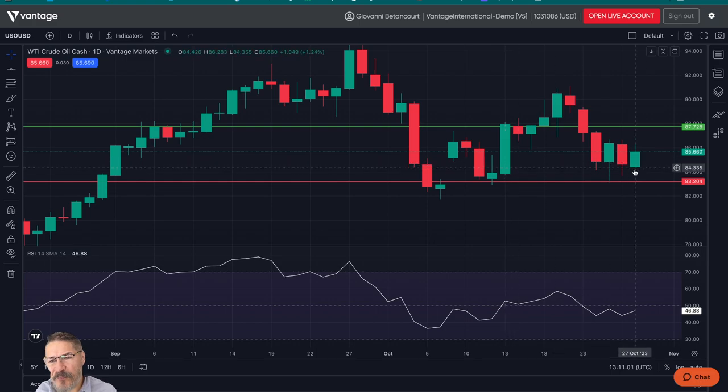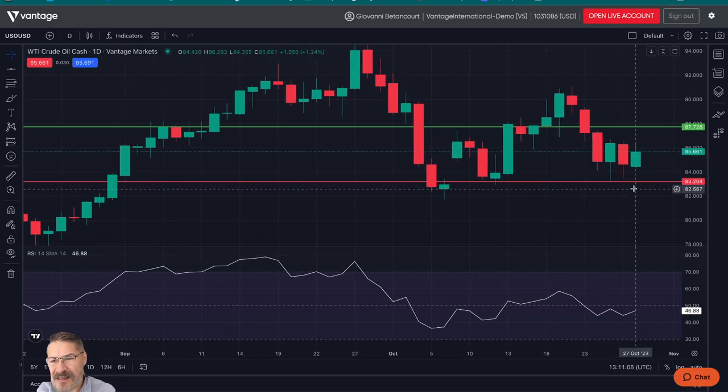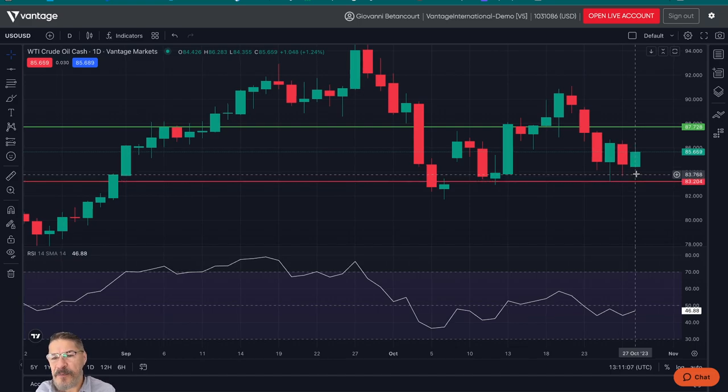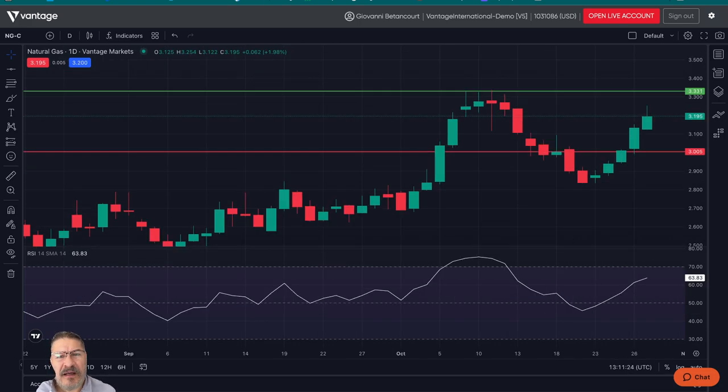Now, crude oil — I'm looking at crude oil to be creating a channel between $86 and $83-ish. The pivot point will be around $85 in the middle. Bulls are pulling back right now, probably profit taking, closing out positions. It is the end of the month, last Friday, so there's also a lot of positions being closed and rolled over. Keep that in mind in the futures market.